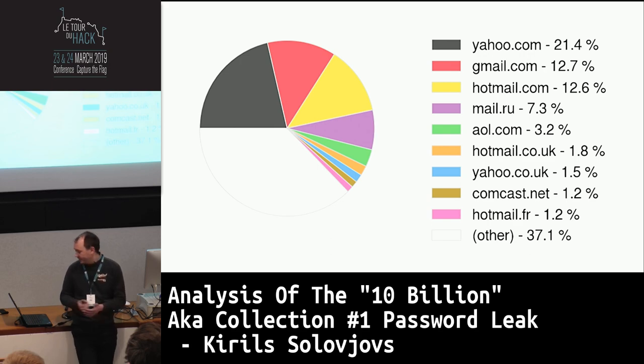Splitting by domain, we see the popular email providers: Yahoo, Gmail, Hotmail. Then we see Mail.ru, which is indicative of Russia being one of the main targets here.